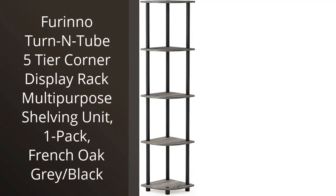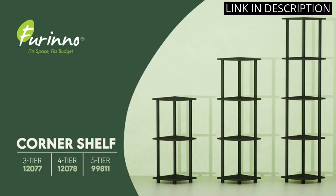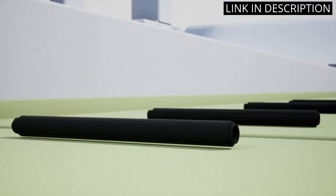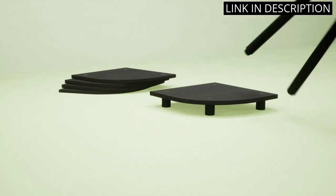I recently purchased the Farino Turn End Tube 5-Tier Corner Display Rack, and I couldn't be more pleased. The assembly was a breeze, taking only about 10 minutes to construct. The French oak gray and black color combination adds a modern touch to my living room decor.